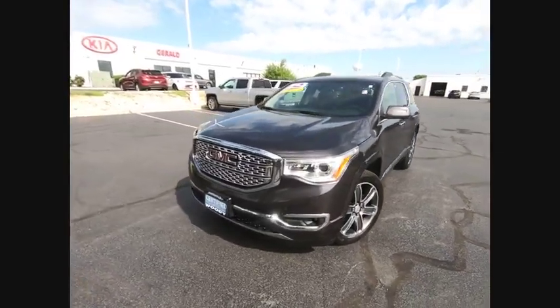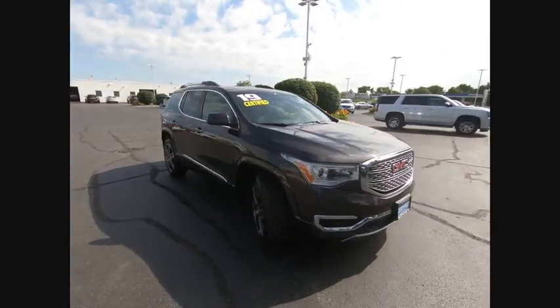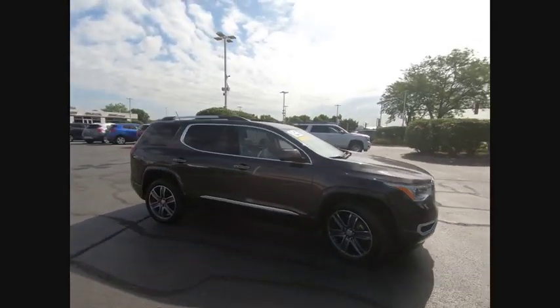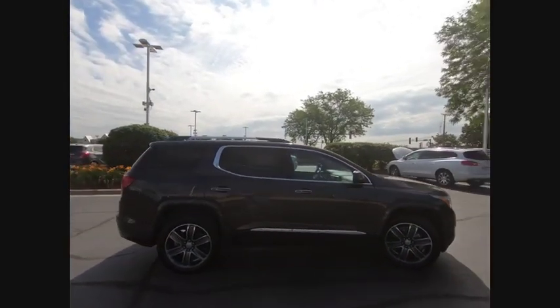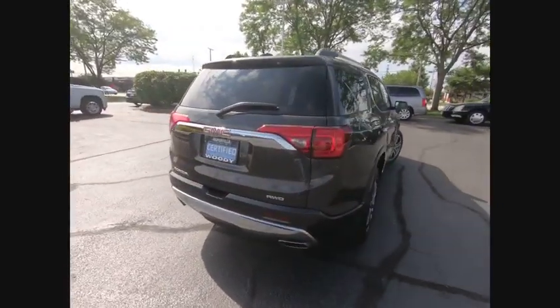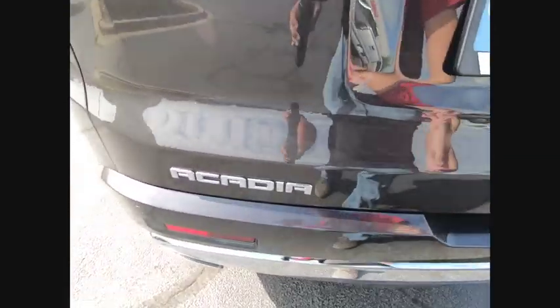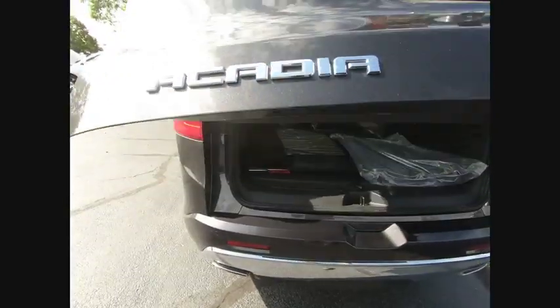You are going to love the 2019 Acadia. The GMC Acadia has great capability coupled with exceptional safety, offering better highway fuel economy than any other 8-passenger SUV, advanced technology, and thoughtful ergonomics. The Acadia is a premium utility that rejects compromise and is priced below $40,000.